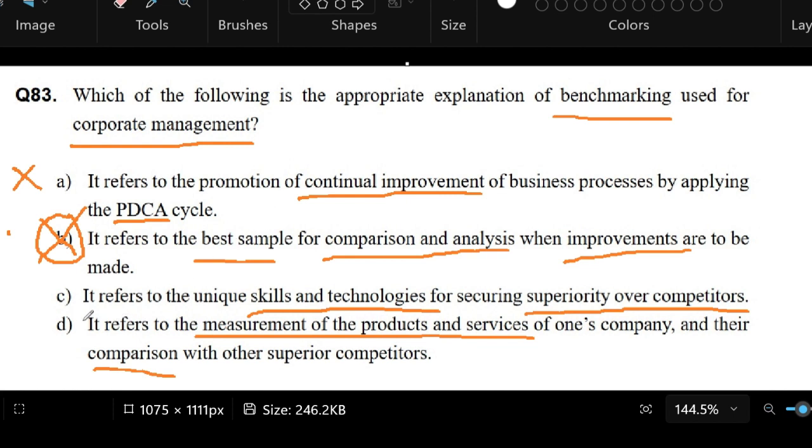But in fact, according to the list of answers, letter D is the correct answer. So in this case, measuring the products and services of our company against other competitors would be the best answer. But I think the phrase 'corporate management' is really what got me to choose letter B. According to the list of answers, you've got to go with letter D.